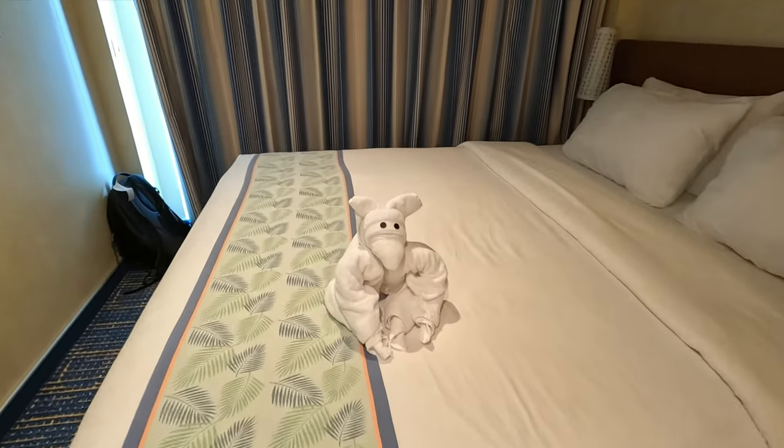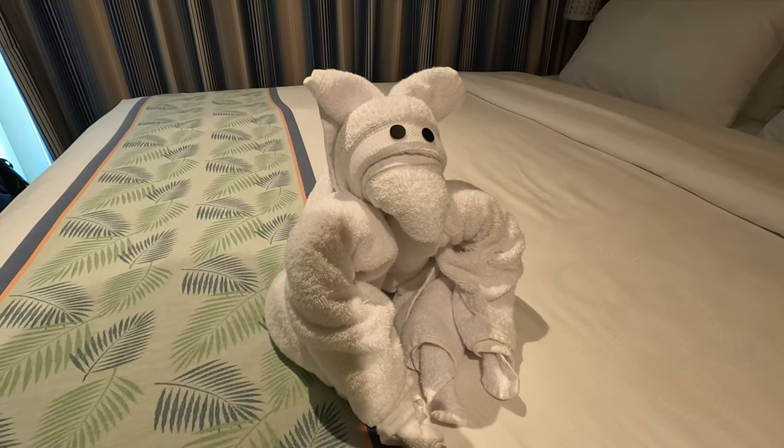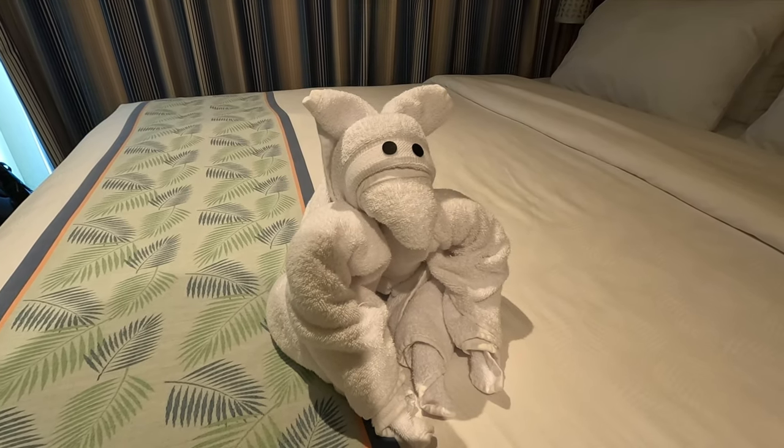Oh, a new little friend — is that a kangaroo? I think it is! A cute little kangaroo towel animal waiting for us in our room. While we were in Walmart, we picked up six cans of Pepsi and six cans of Coke and brought them back on board — no issue at all. There was a sign that said you could bring up to 12 cans of soda.